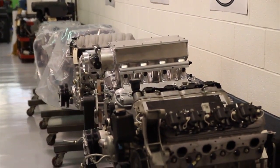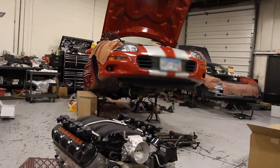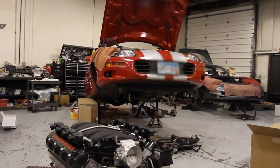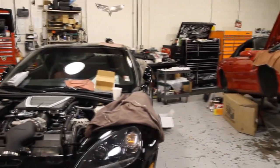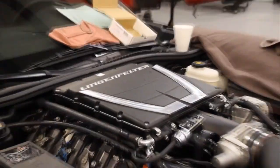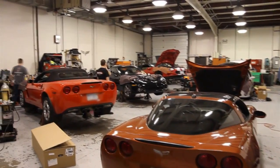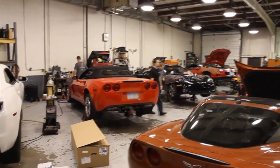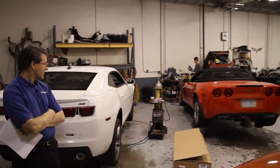A customer can send us an engine and we'll build a new engine from that. A customer can call us and say they want an engine built and we'll build it from scratch parts. Or a customer sends us the whole vehicle — we take the engine out, rebuild it, put it back in, or replace it with an entirely new engine. We also build short blocks or long blocks for individual customers and jobbers, who then add their own componentry and install it in their vehicle.